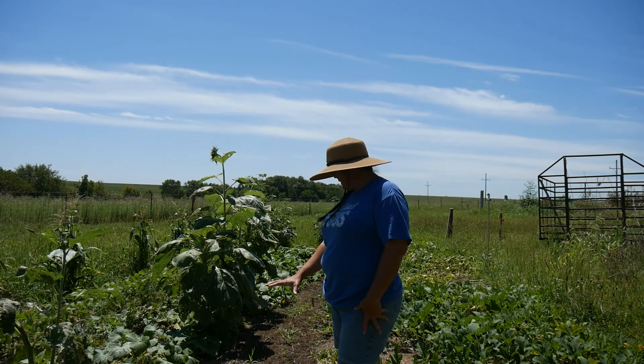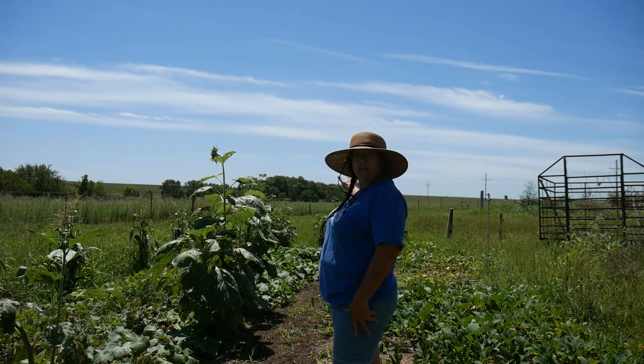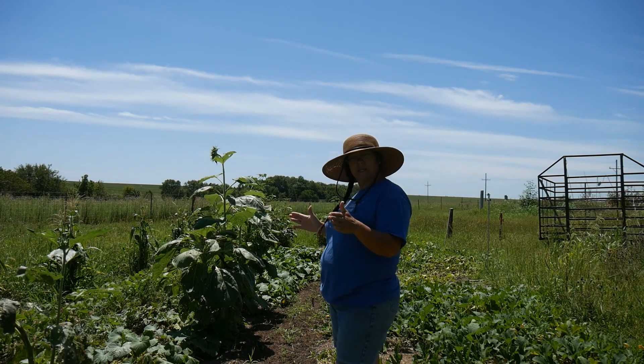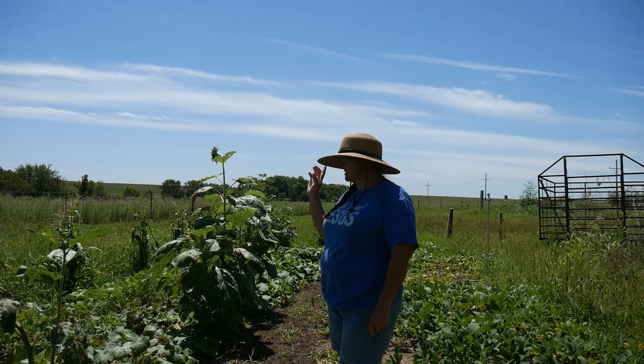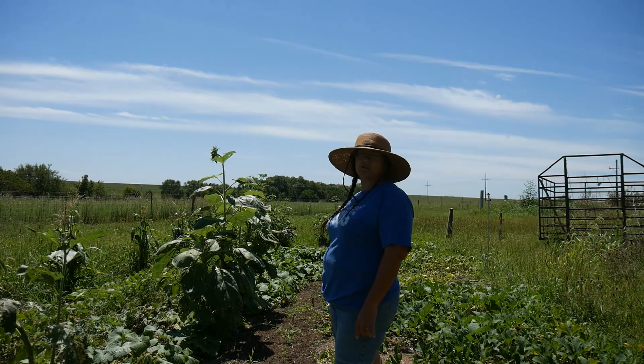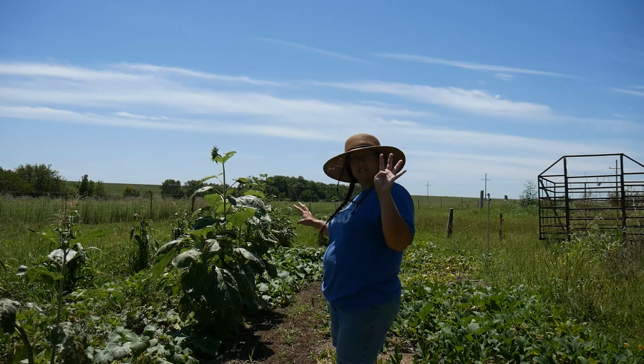We have beets, spinach, lettuce, and radishes, and I've just wide-block planted those. And then we have my sunflowers which are doing amazing — they're looking beautiful. Some of them have flowered and are flowering, and then we have our fourth planting of cucumbers.